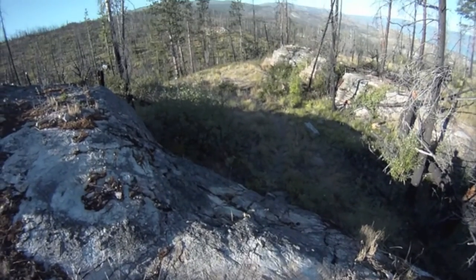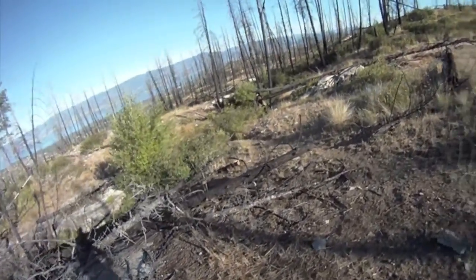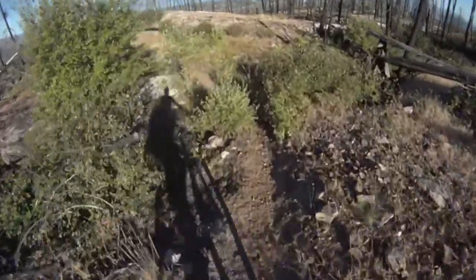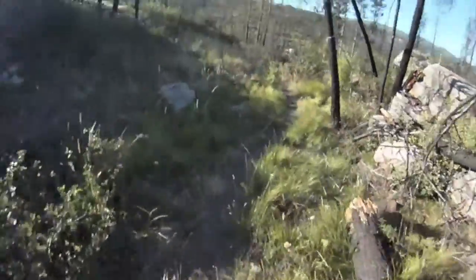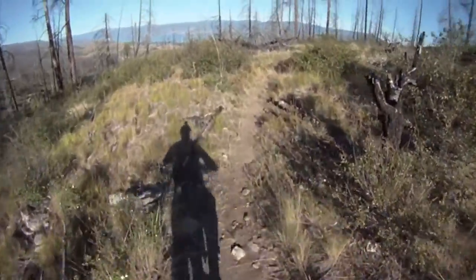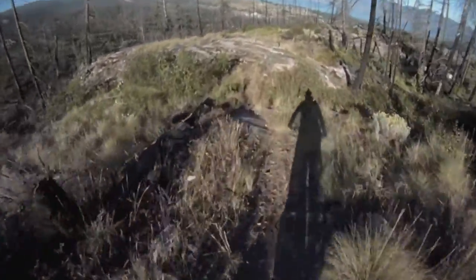Is this the trail? It could be, but it doesn't look very used. It's definitely a big drop. The trail really actually looks like it goes this way. It's more worn this way. I think it just goes around that to the smaller drop. That was a big drop. This trail doesn't seem like it's all that ridden — it's pretty grassy. It's pretty easy.